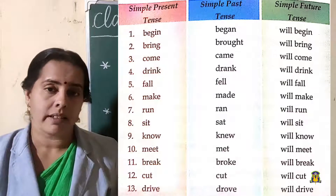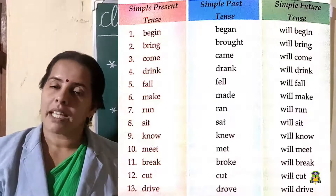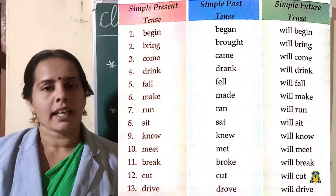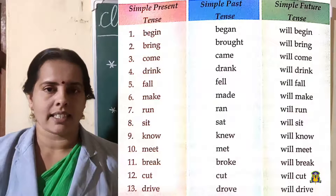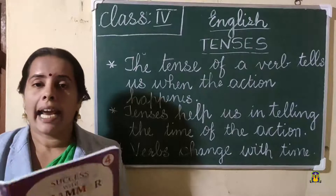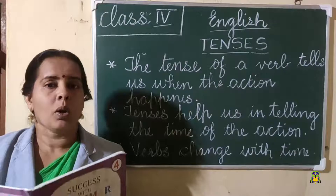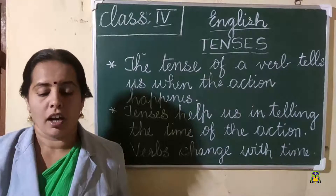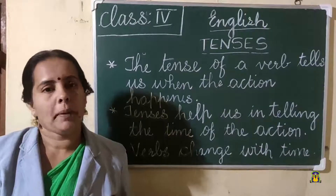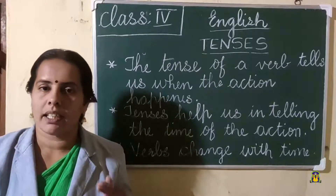You should study the past tense form — that is important. When we form past tense, sometimes we will add 'ed' to the verbs in present tense. Sometimes we cannot add 'ed' — the verbs will entirely change. So you should study the past tense well. Future tense is easy — just add 'will' before the verb in present tense. Read all these — there are 13 verbs given here.